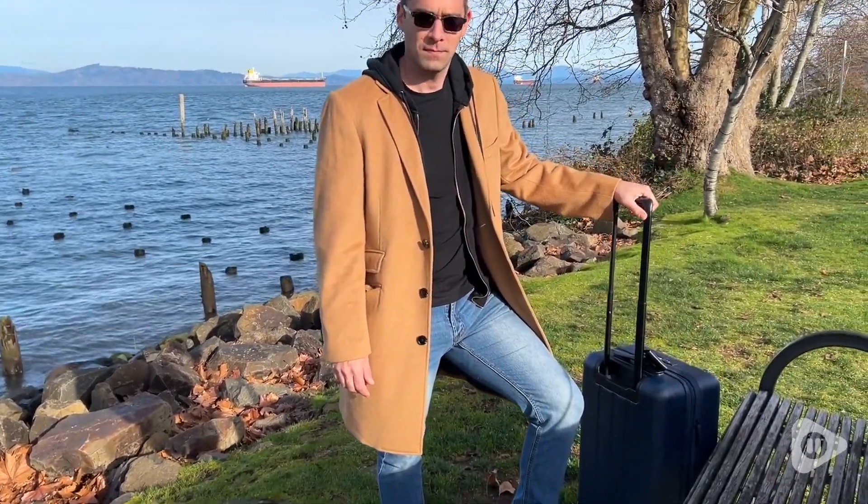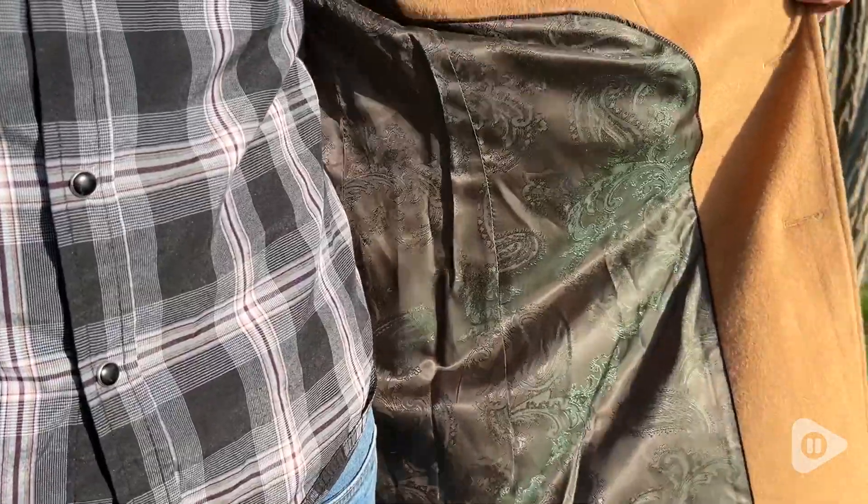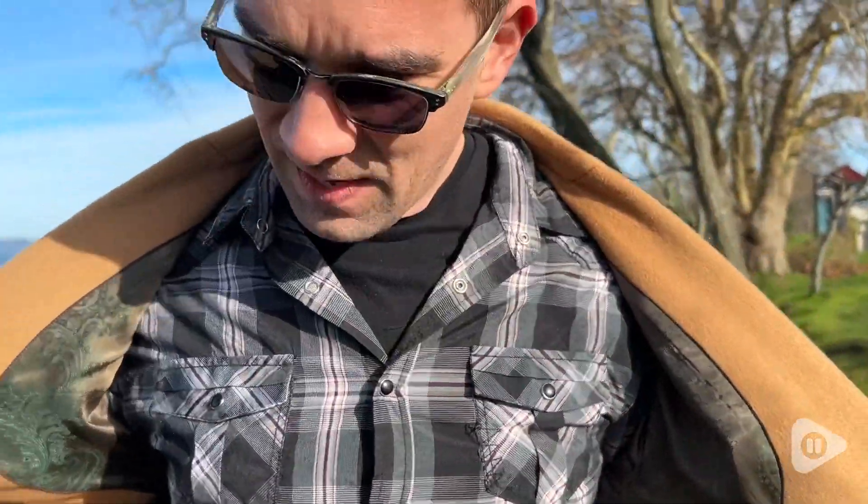One of the other things he really likes about this is the lining. He thinks it is just gorgeous and has this really retro feel to it. It's like this paisley material with shiny green tones, and it's just gorgeous and complements the camel color of the coat perfectly.